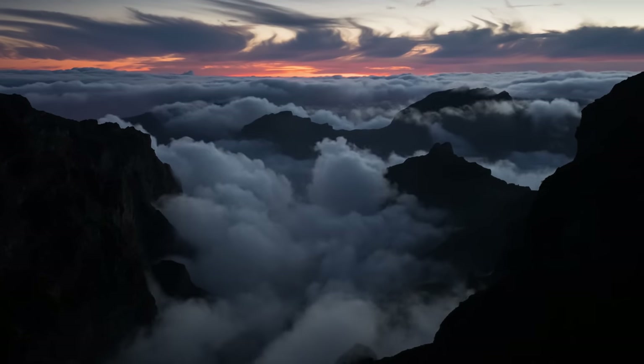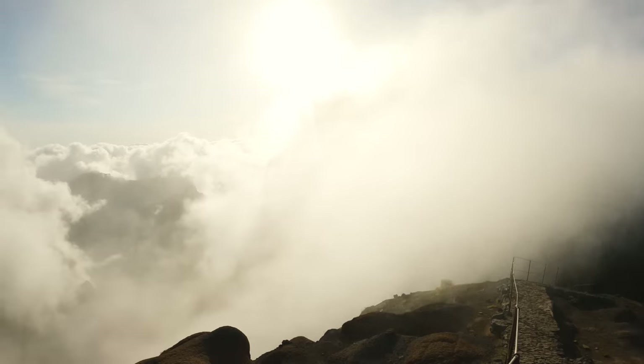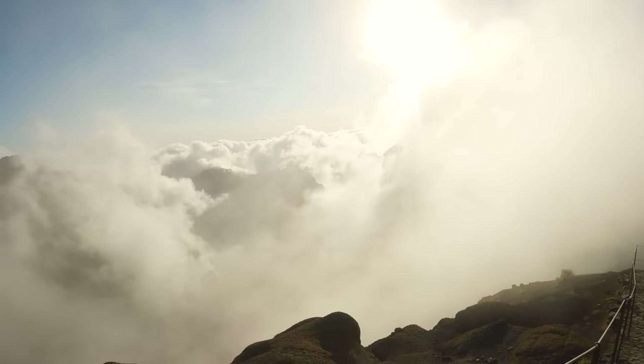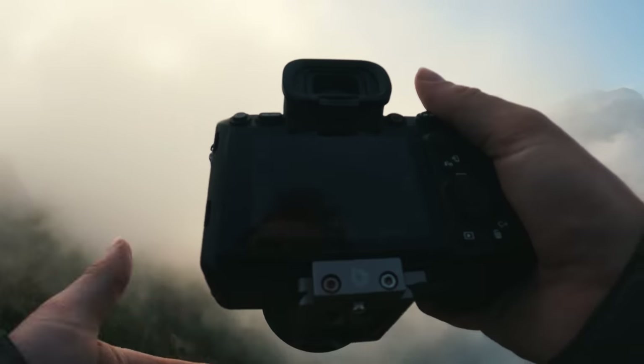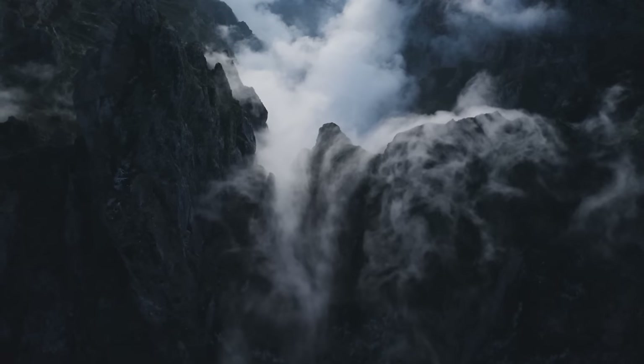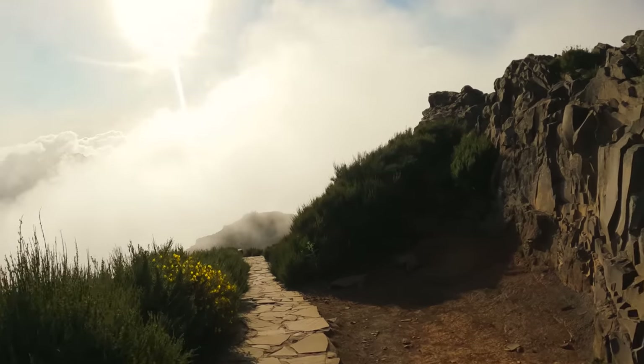Hello friends, welcome to this week's landscape photography vlog. We are back on the island of Madeira. In this video we take a beautiful hike through the fog, I show you how to pick out different compositions and some various shooting techniques, and I also witness one of the most spectacular scenes that I've ever had the pleasure of capturing. I really hope you enjoy the video.